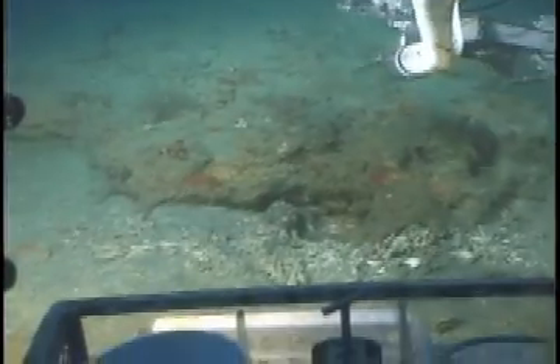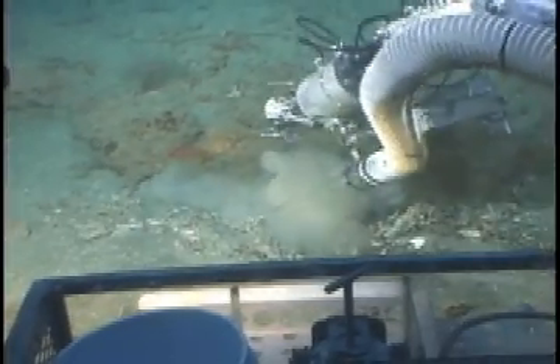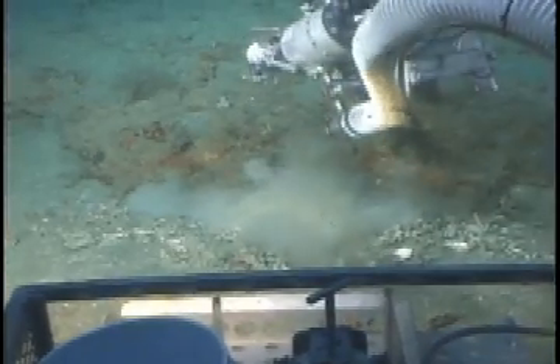Soon after we settled on the bottom and began crawling across the ocean floor, Leslie spotted a strange-looking fish resting beside a rock. As the cloud of sediments cleared, we realized it was an aptly named toadfish, not yet aware of our presence. Tim moved one of the Clelia's arms out to stun the toadfish with a dose of fish anesthetic called rotenone.